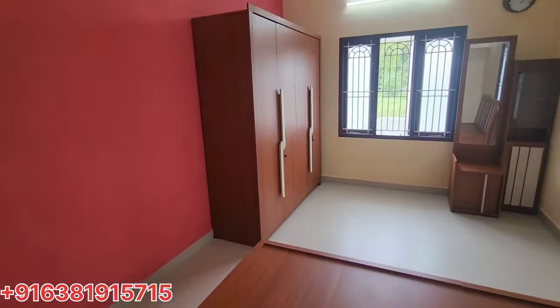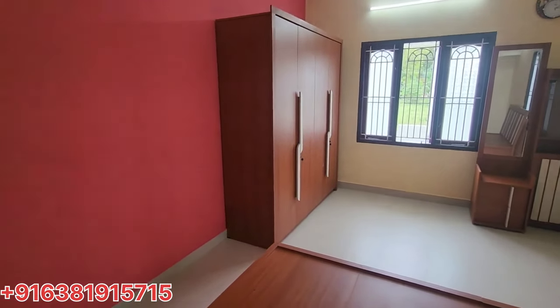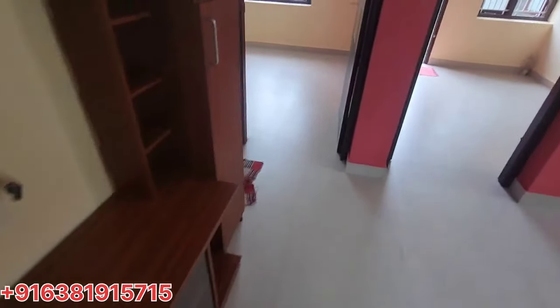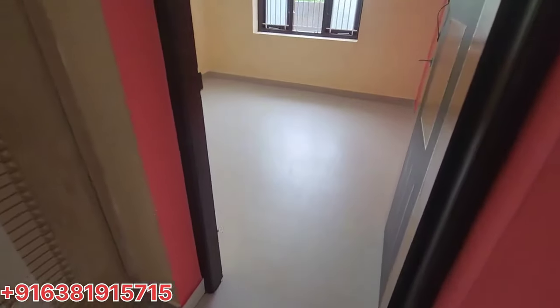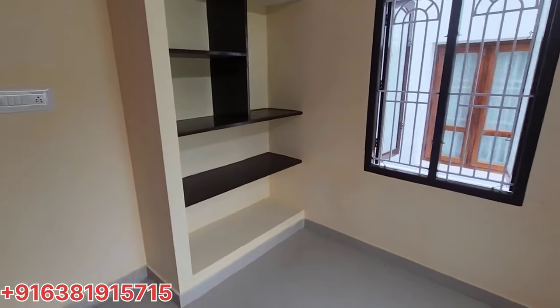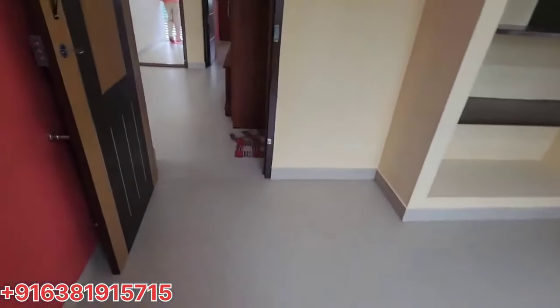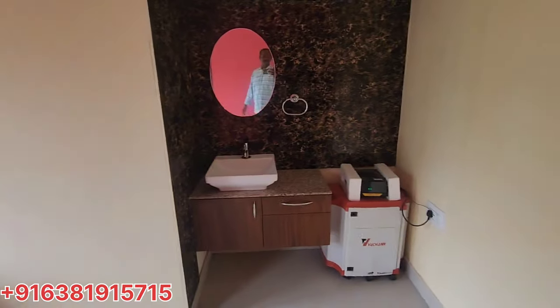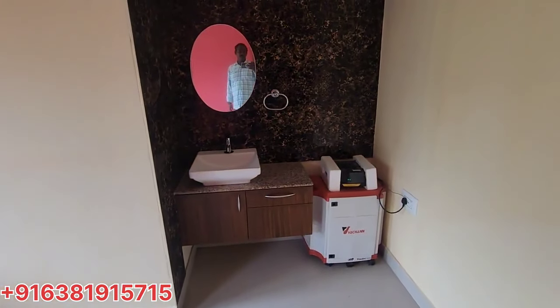There is a room attached to the toilet. The kitchen is here. The room is here. The kitchen is here. There is a dining room.